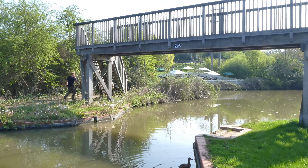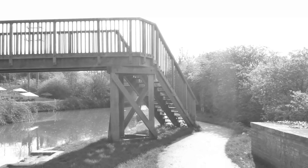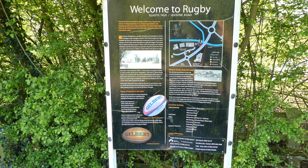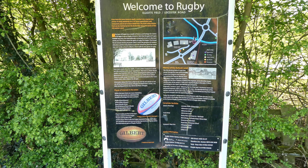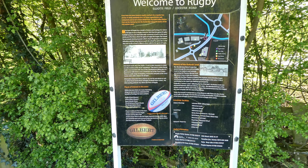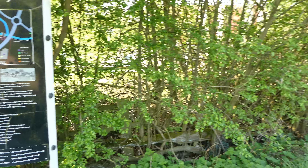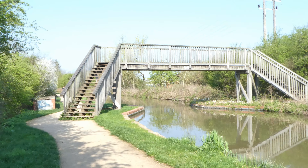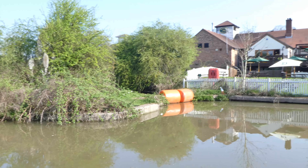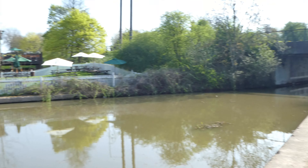Obviously got some food going on down there. I'm just widening out to show they're under a wooden bridge which crosses over the canal. There's a pub the other side - of course there is - it's called the Harvester. And that big 'Welcome to Rugby' sign is for the boaters, not for the pedestrians. You're quite a bit from the city centre here.